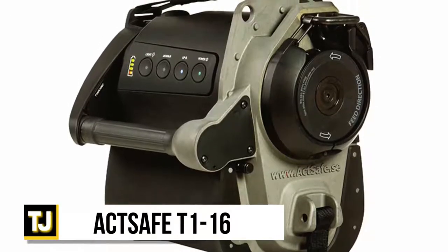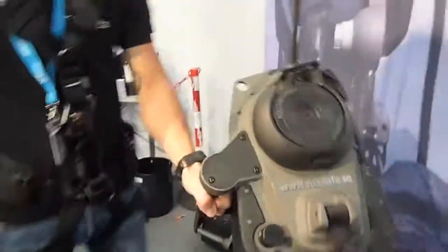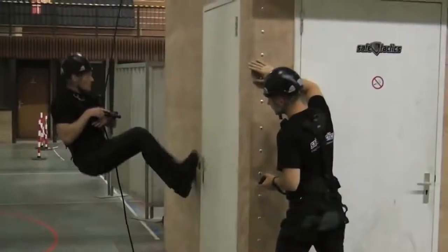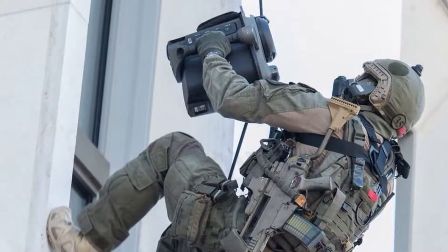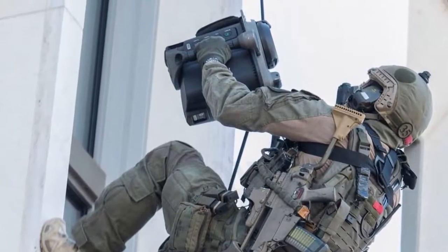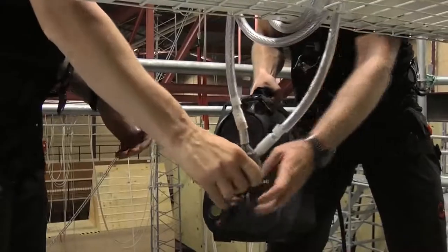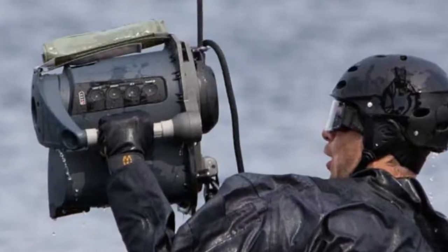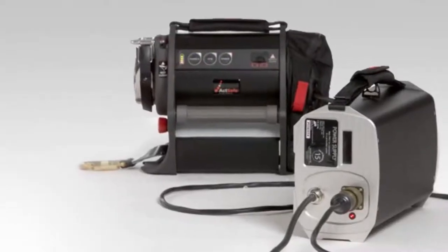The ActSafe T116 is something out of an action or spy movie — a dedicated tactical ascender, letting anyone scale or rappel down sheer walls without missing a beat. It's used by law enforcement agencies and special forces units all over the world. It allows for precise, high-speed operation and is fully waterproof up to 10 meters, making it perfect for urban and marine operations. It even has a grappling hook attachment that can be launched from the device at the push of a button. Access to the T116 is restricted, however, so not everybody can simply order one.